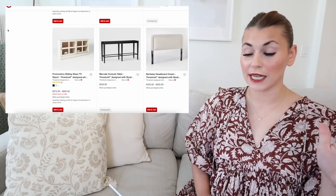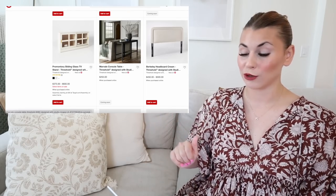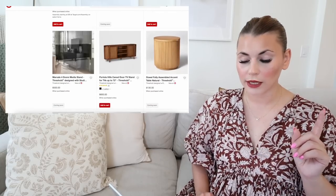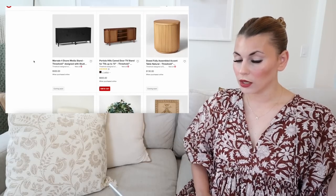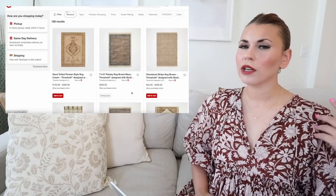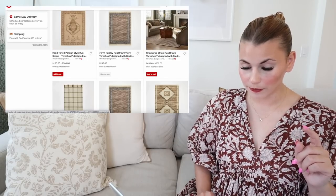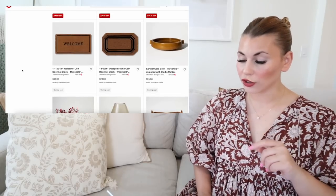The Marvell console table is super long — I want it for behind my couch, but I don't want to clog up that space. At $200, it's great for a behind-the-couch console. The Marvell two-door cabinet is also coming as a four-door media stand for $500. The dowel console table comes as an accent table for $130. There's another rug — I really love this hand-tufted Persian style. The checkered striped rug is very trendy right now and works as a nice little accent rug.